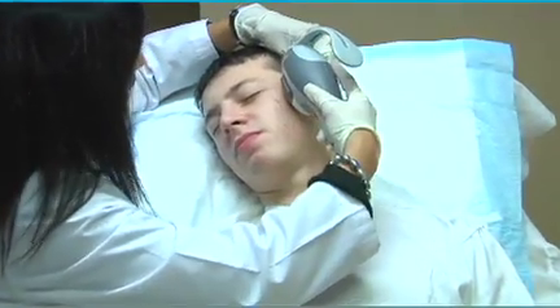We do Isolase, which is an intense pulse light that works with a vacuum. It helps to clean the pores, along with shrinking the oil glands, and it also helps with the redness.